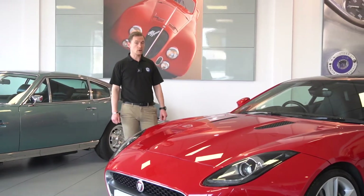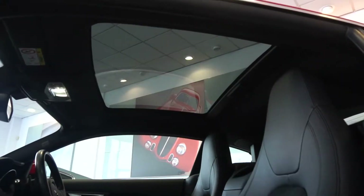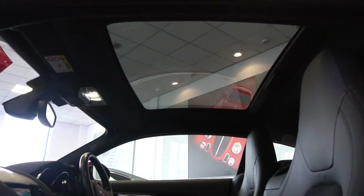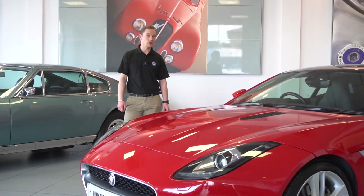The 20-inch Cyclone wheels, finished in silver, are also an option, which are very nice, as well as the fixed glass sunroof. It also has the front parking sensors as well as the rear parking sensors and reversing camera.